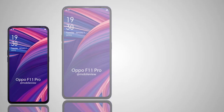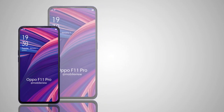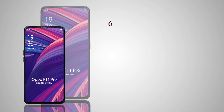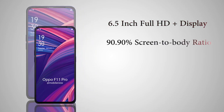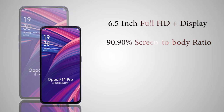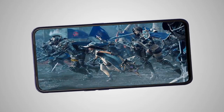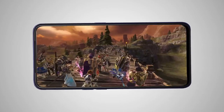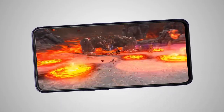Since all the specifications have also been leaked, let's run down the list. The Oppo F11 Pro will feature a 6.5-inch Full HD Plus display with a 90.9% screen-to-body ratio. This means that the handset has thin bezels on the sides as well as the top. We can see in the teaser that a thin earpiece grille is visible on the top. With no notch and a high screen-to-body ratio, buyers will be able to enjoy watching videos and playing games without any obstruction.